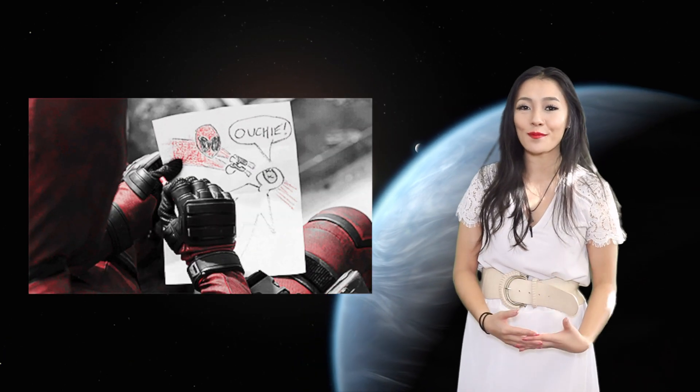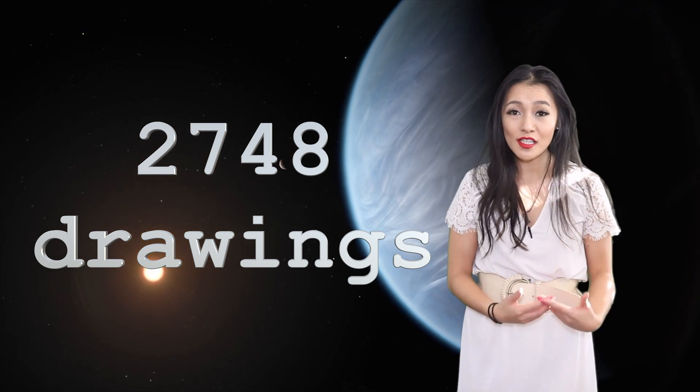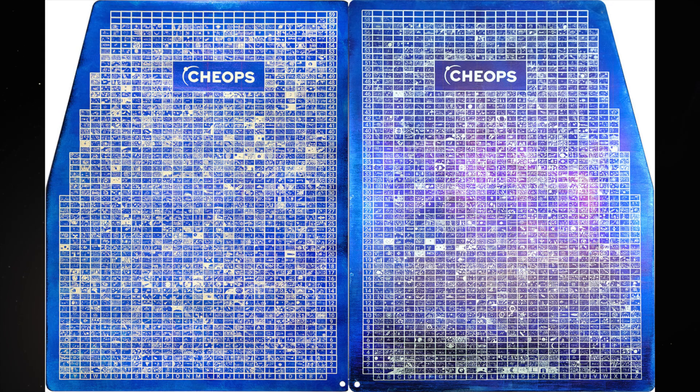Another really cool thing about CHEOPS is that as part of their outreach campaign, they launched a drawing competition with the theme of the universe for children living in ESA member states. 2,748 of these drawings were selected to be engraved on two titanium plates on board the spacecraft, and now they're getting ready to go to space.